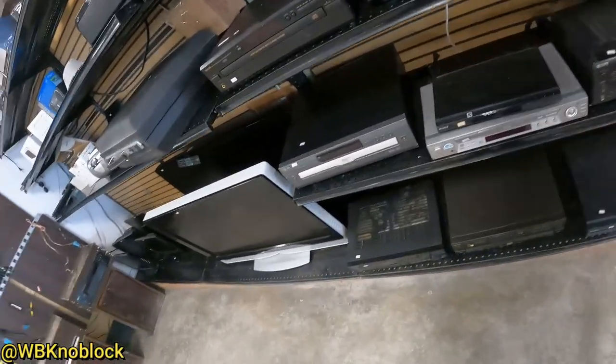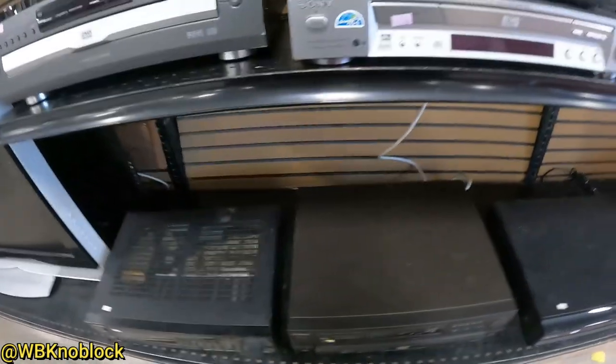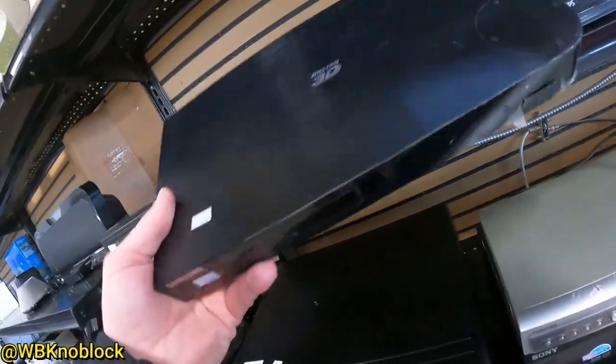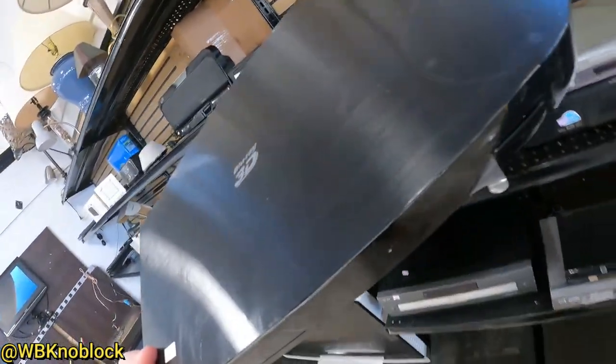So we're in the electronics section of a thrift store. First thing I see is this down here, these big receivers. That's too heavy — they are sometimes worthwhile but not in this case. Then I see a 3D Blu-ray player from Samsung. This should go for about 80 or 90 bucks. I pay 10 in the store.